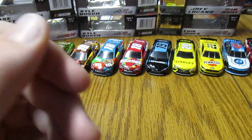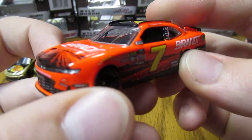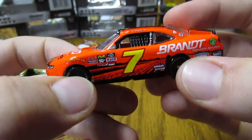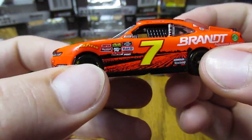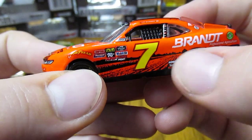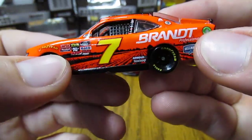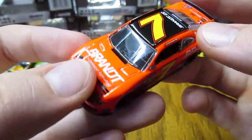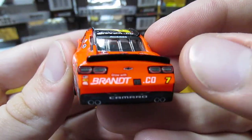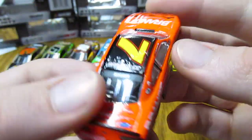Next we have Justin Allgaier's number seven Brandt Sugar Lake Camaro. A little different design than the Brandt car this year — kind of like how it's got the fields as the background, just kind of cool on the car. Again that nice bright orange makes it pop on the track. Very nice overall.